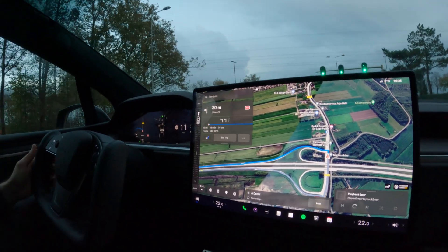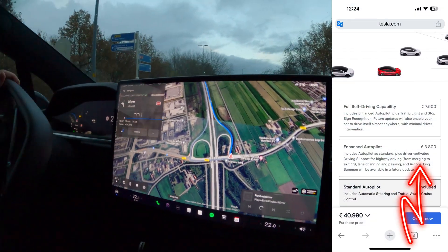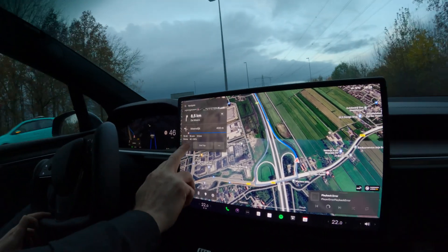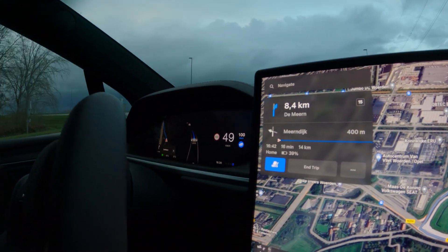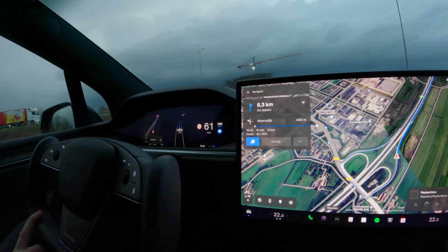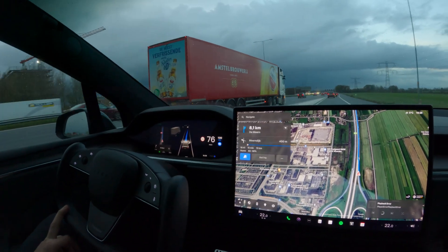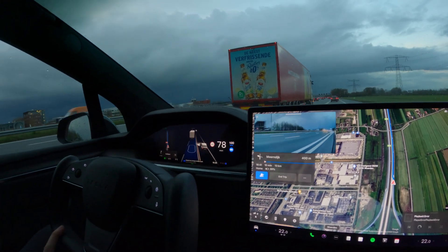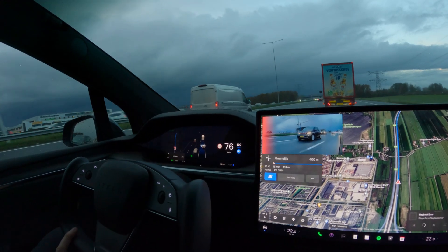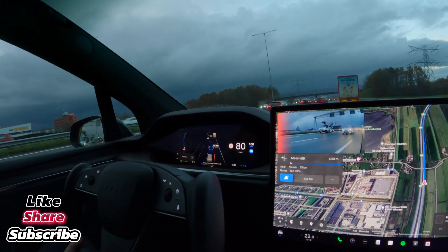Now we will be merging back on the highway. Let's see what enhanced autopilot can do, because according to the specs enhanced autopilot also includes merging on the highway. The system will tell us somehow that we are on the highway and it will merge automatically. We are almost on the highway — and you see that, it automatically told us we should be on the first highway lane, and that's exactly what the driver did. The merging went totally fine. We are now on autopilot with FSD enabled.